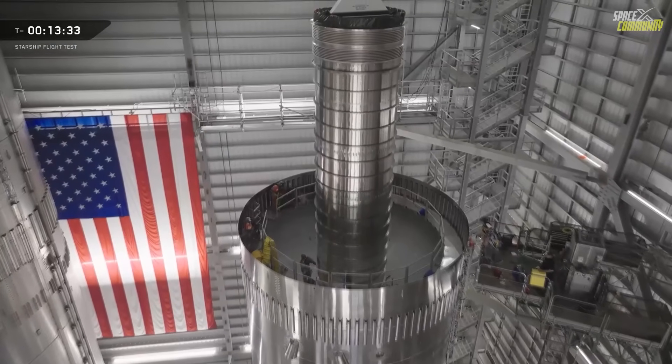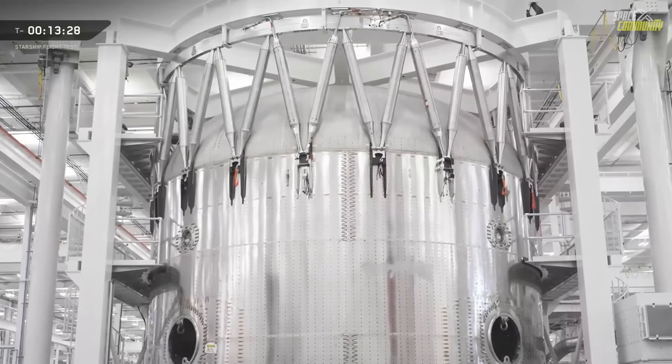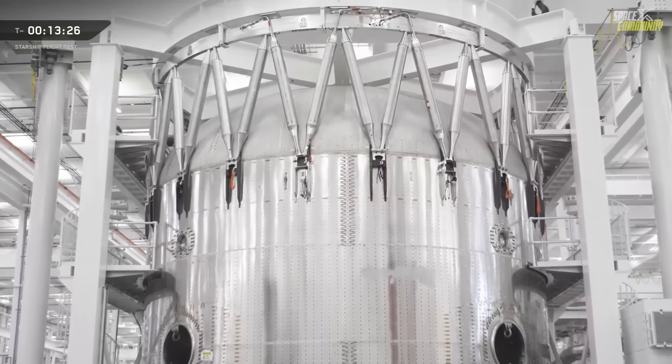Together, these changes were intended to increase total thrust capability, raise propellant margins, and enable more aggressive recovery profiles later in the program.